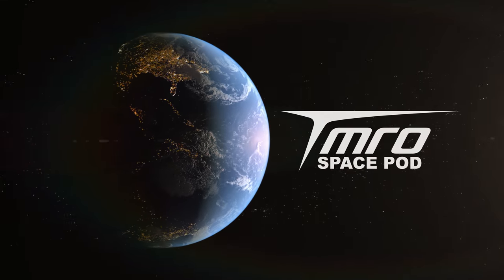A critical milestone for NASA's next Mars lander has been passed, and now the preps are officially underway for launch. This is your SpacePod for February 8th, 2018.